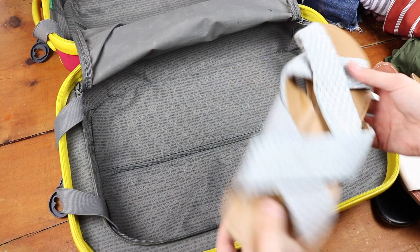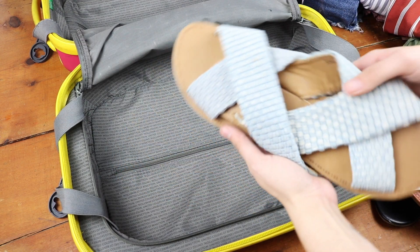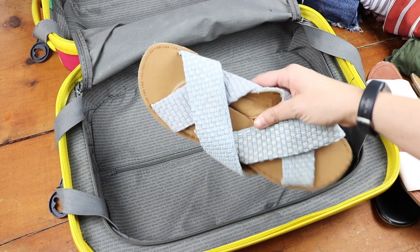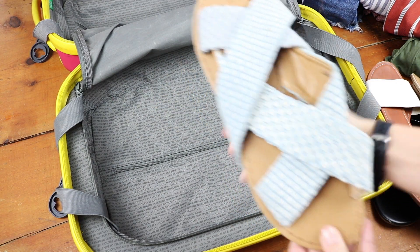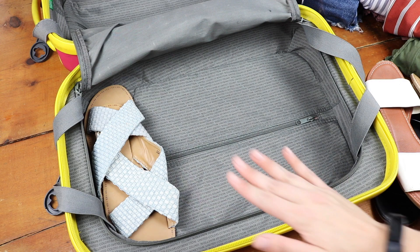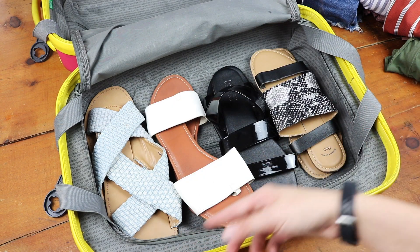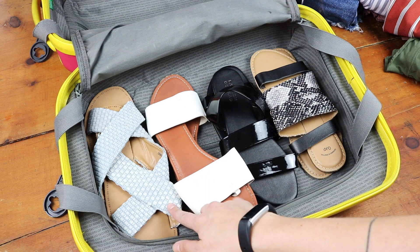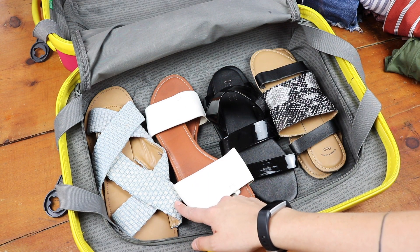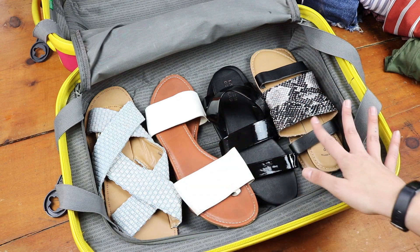So the first thing I'm going to start with is shoes. If you slip a shoe in like this, especially if you're going anywhere tropical and you have a lot of shoes that are kind of tiny like this, just slip them into each other and then stack them on top of each other — it will save so much space. These are the sandals I'm going with: minimal colors because they go with everything, and then I've also got a pair of denim ones for a little bit of color.